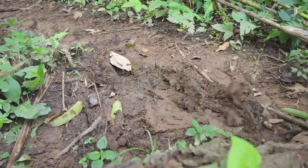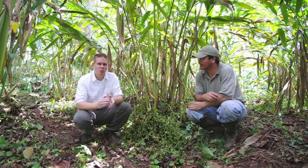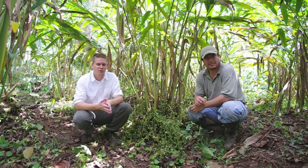The hike deep into the lush tropical forest takes us to the co-op's cardamom fields. We are at the Alianza Cooperative, about two hours north of Coban, at an elevation of 350 meters.